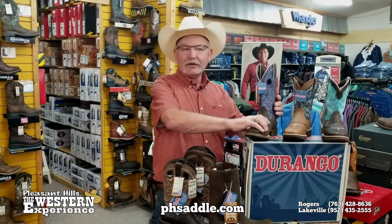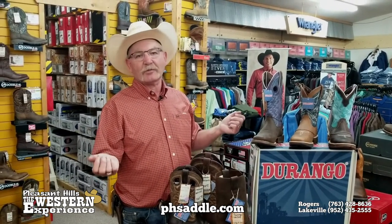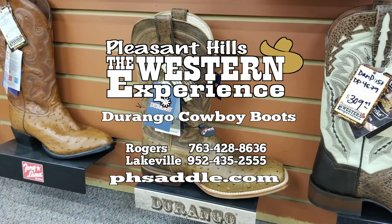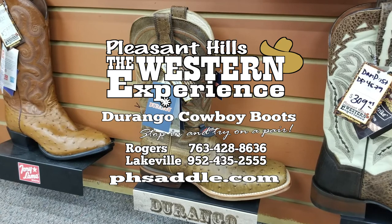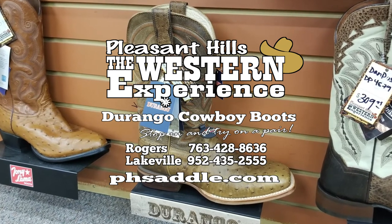Super comfortable boots, great value. Come on in and check out the Durango's — you'll be glad when you're part of the Western Experience. See us at either one of our locations in Rogers or Lakeville, that's Pleasant Hills the Western Experience, or visit us online at phsaddle.com.